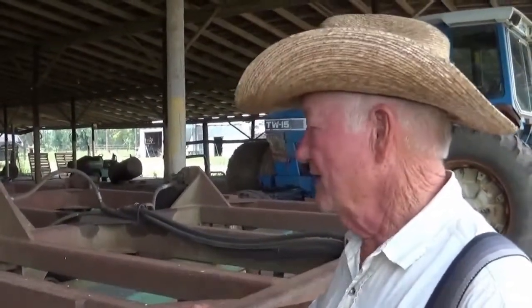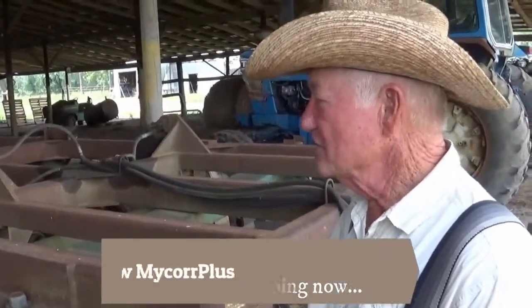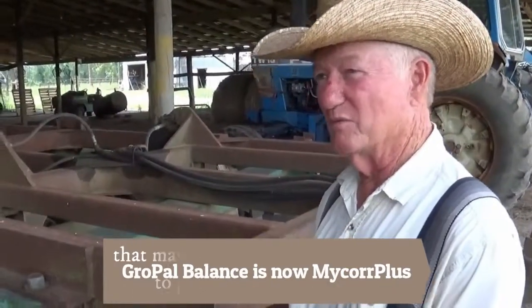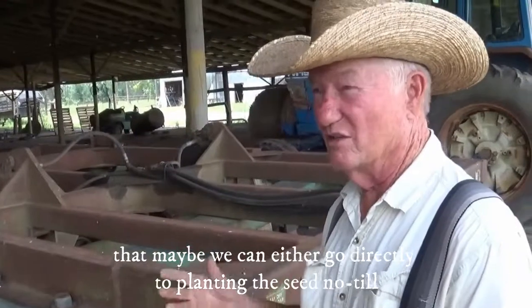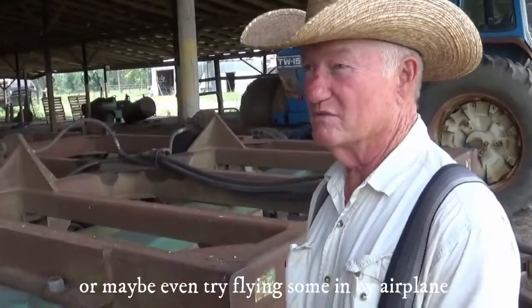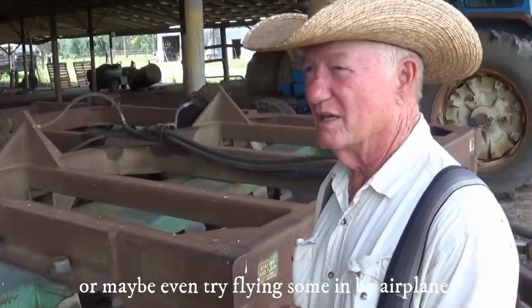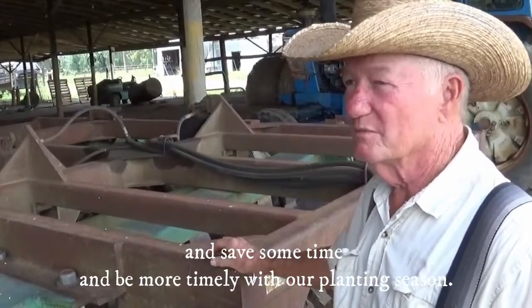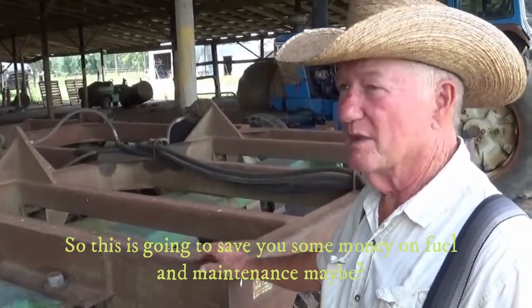It was still an ordeal and very time consuming trying to get across everything. So we're hoping now by using the GrowPowl and having the soil aerated, maybe we can either go directly to planting the seed no-till, or maybe even try flying some in by airplane. That could really save some time and be more timely with our planting season. So this is going to save you some money on fuel and maintenance maybe?